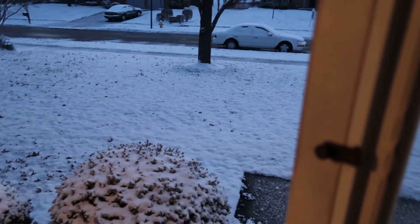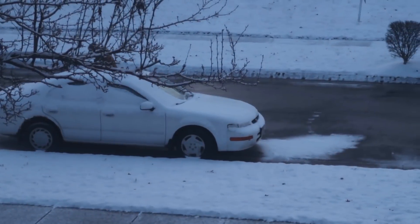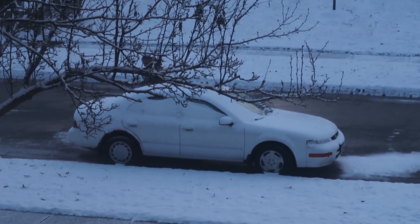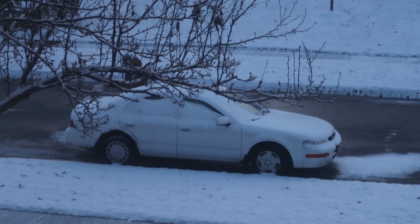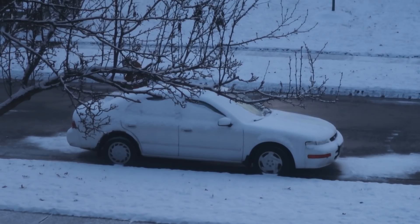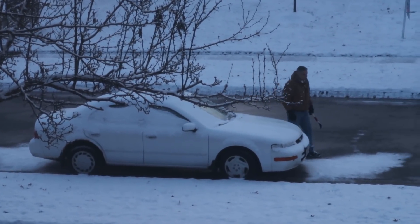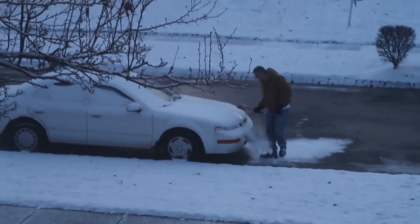Friday morning we woke up to snow. Like the good husband and father he is, he is cleaning everybody's car off — he doesn't want anybody to be stressed this morning. He already did William's, now he's getting Jake's, and then moving on to mine.